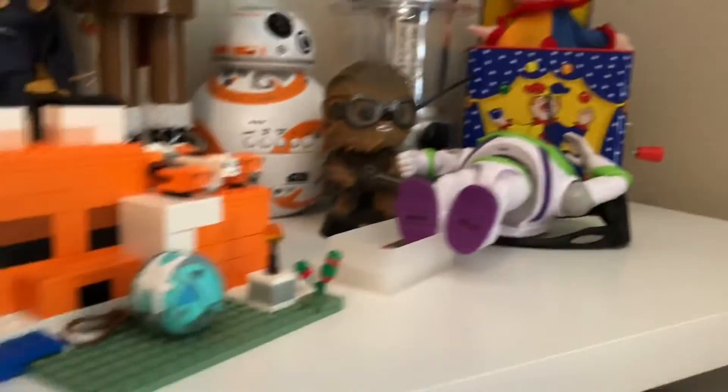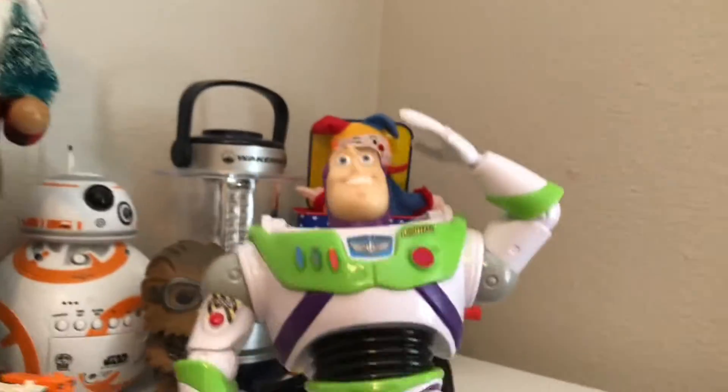There are my nutcrackers and a few Star Wars things. Can't wait for the Lightyear movie to come out — it's probably already out when you see this video. Yeah, that's my setup and we'll see you in the next video, bye!